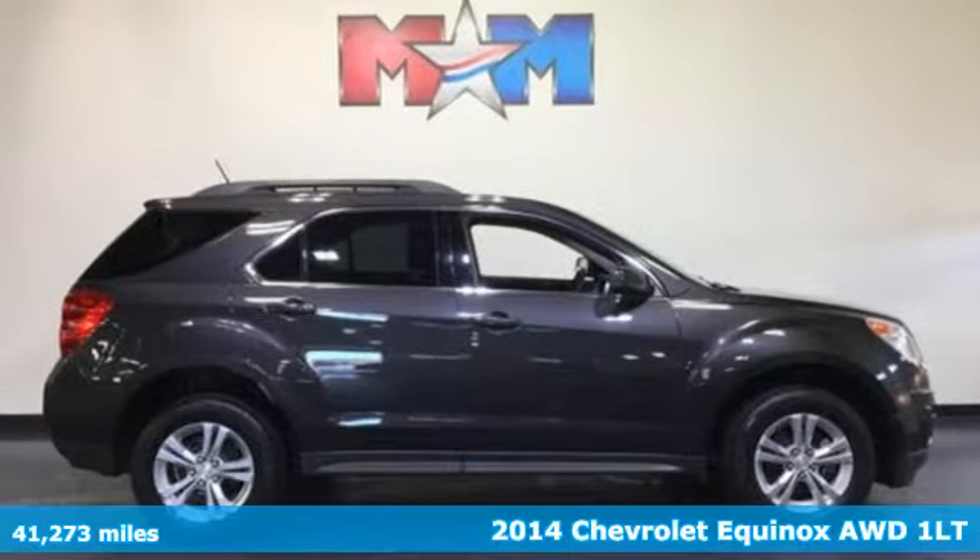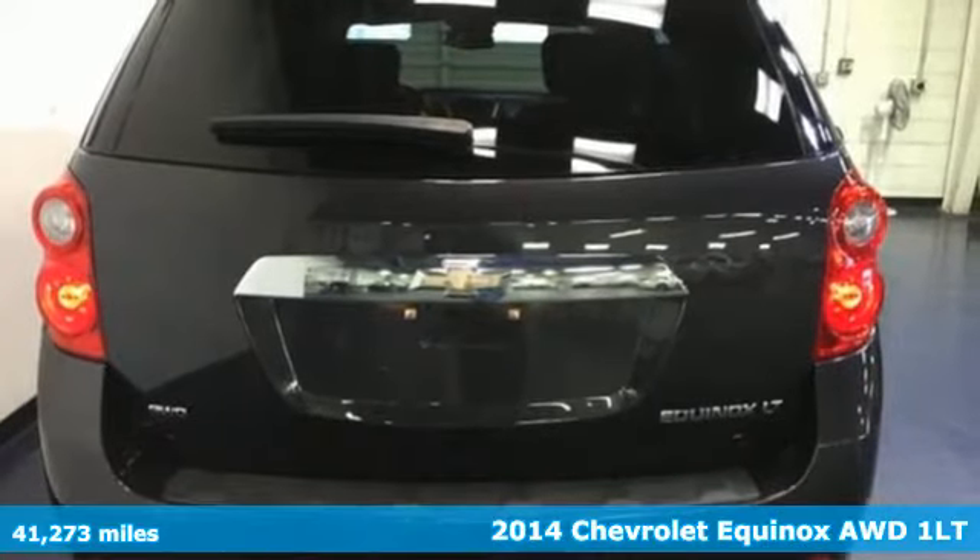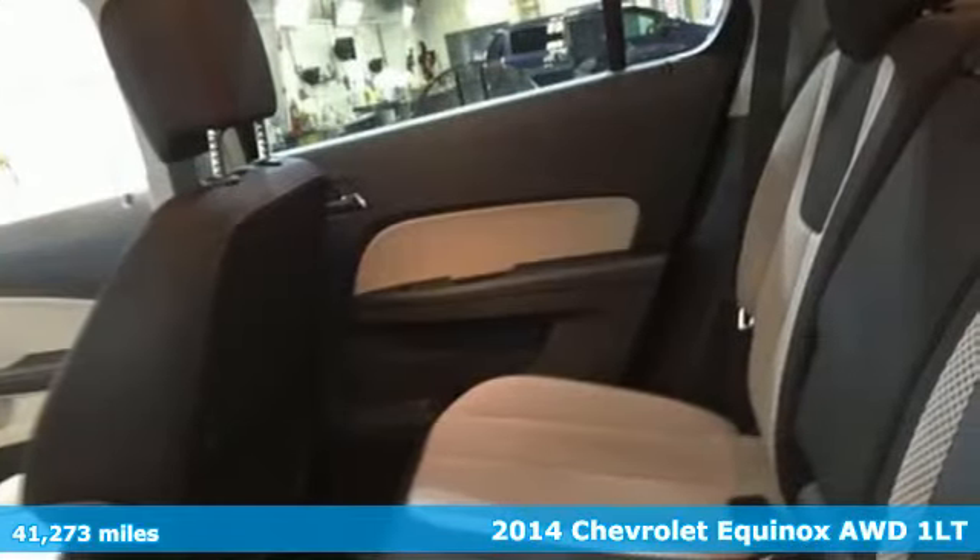It's a 2014 Chevrolet Equinox. In a Chevy, the journey matters more than the destination. It's equipped for all your driving needs and wants.